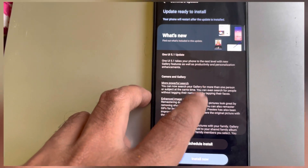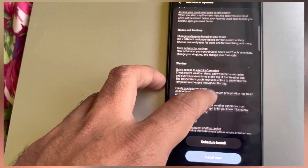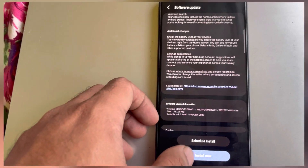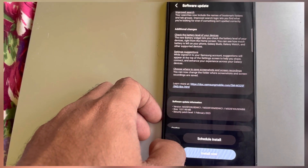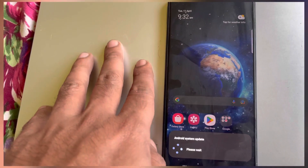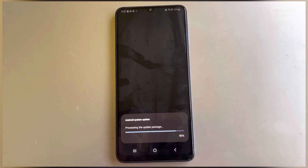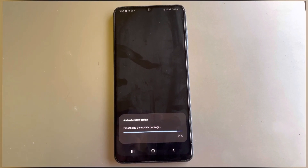Going to quickly update it, so whoever is getting the update should also do it, because One UI 5.1 is really good — like you can remove objects from a picture and more. Updating — about 86% is already done.